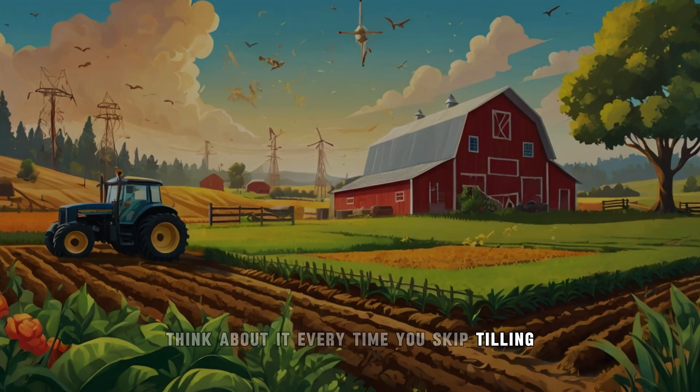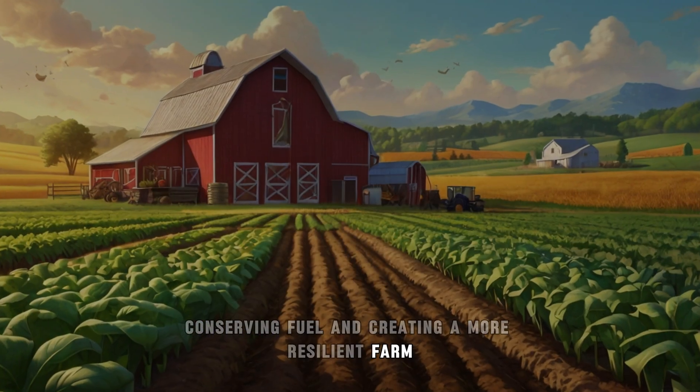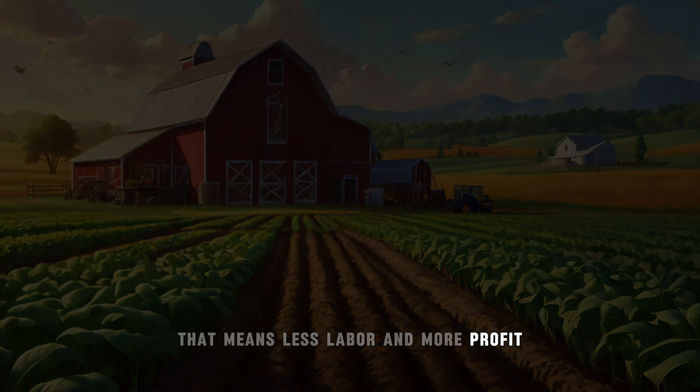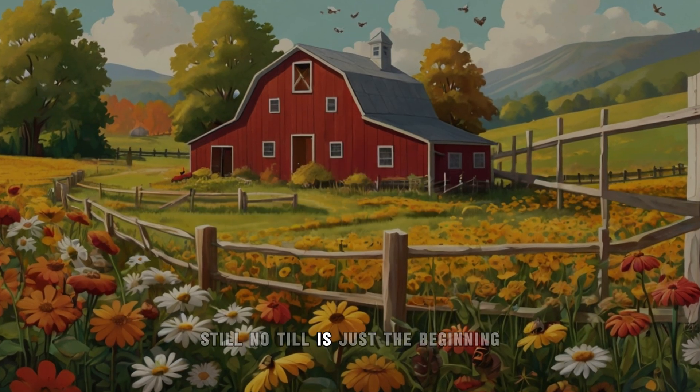Think about it — every time you skip tilling, you're saving time, conserving fuel, and creating a more resilient farm. And for small farms, that means less labor and more profit. If only no-till farming could do your taxes, right? Still, no-till is just the beginning.